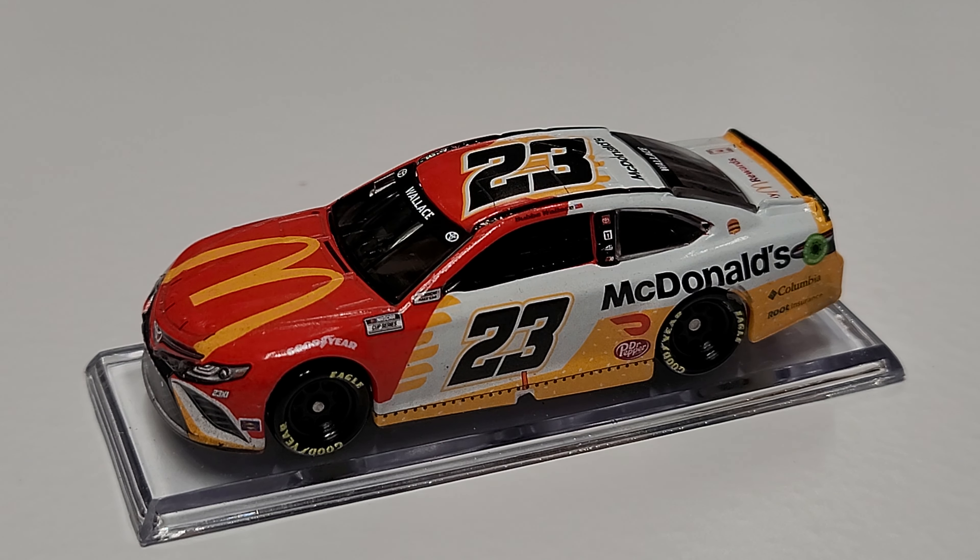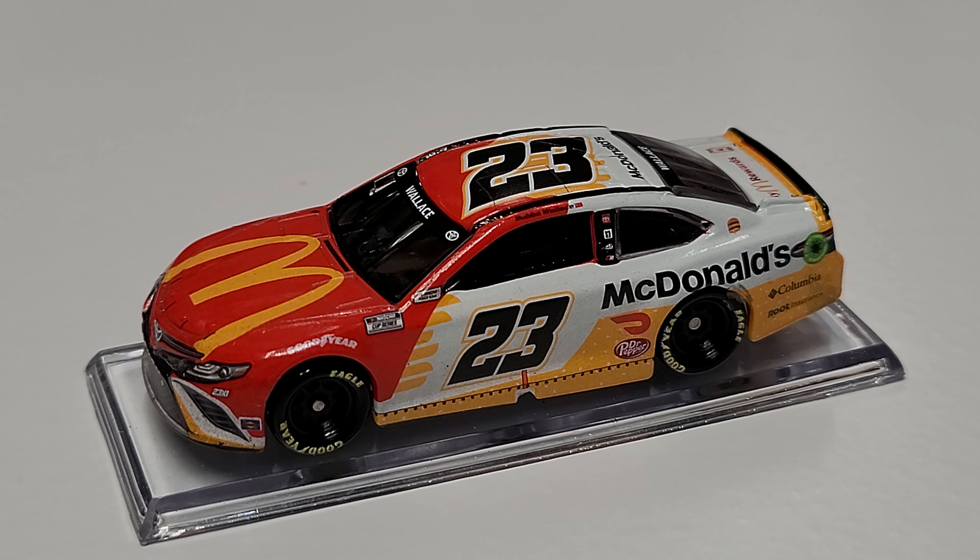As I said, this is the first time 23XI goes to Victory Lane — obviously it's his first career win. And McDonald's is coming back to Victory Lane for the first time in who knows how long since McDonald's had been back to Victory Lane. So there's definitely plenty of cool things with this car.